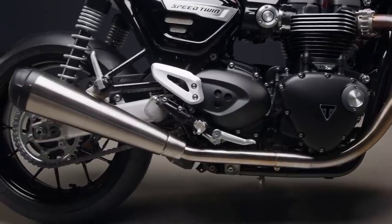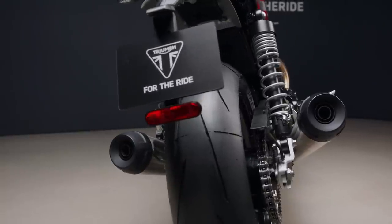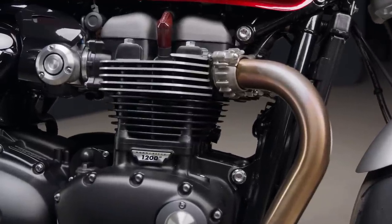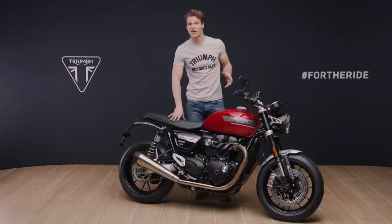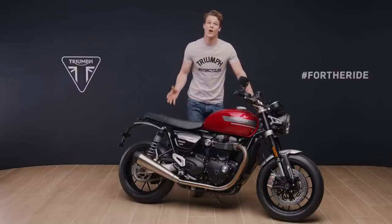There are new brushed stainless steel megaphone twin-upswept sports silencers, carefully crafted to deliver a deep throaty roar. The innovative and uninterrupted exhaust header run cleverly conceals the catalyst box. A very high service interval of 10,000 miles — that's 16,000 kilometres — helps to keep the ongoing cost of ownership low.